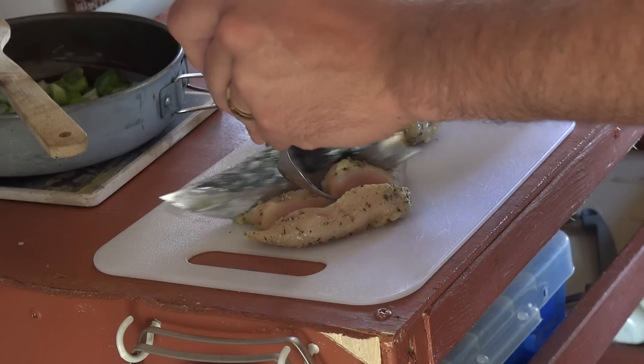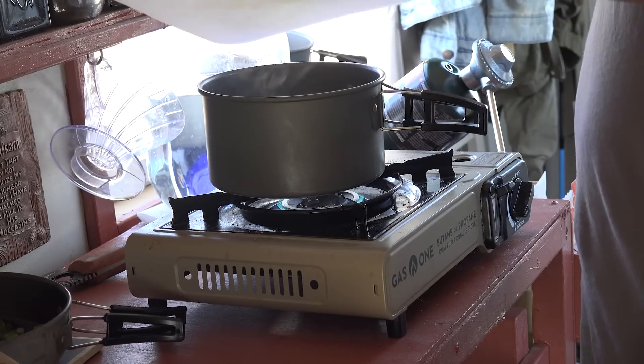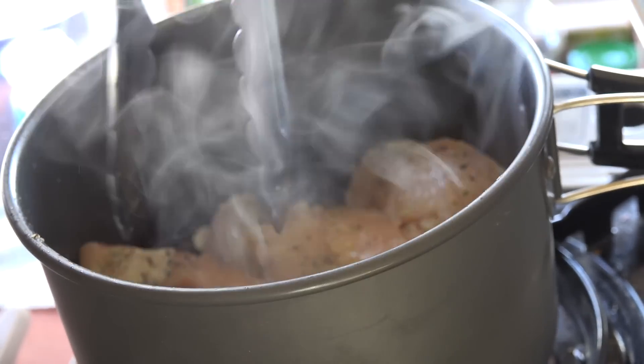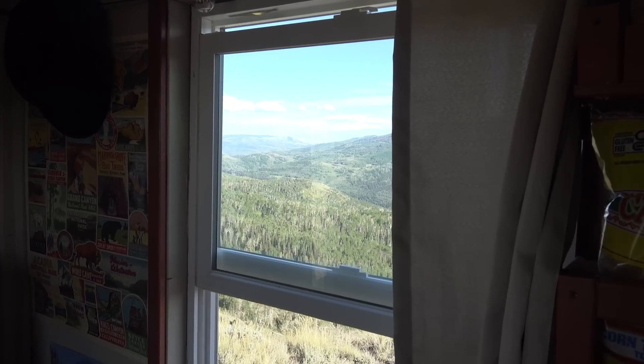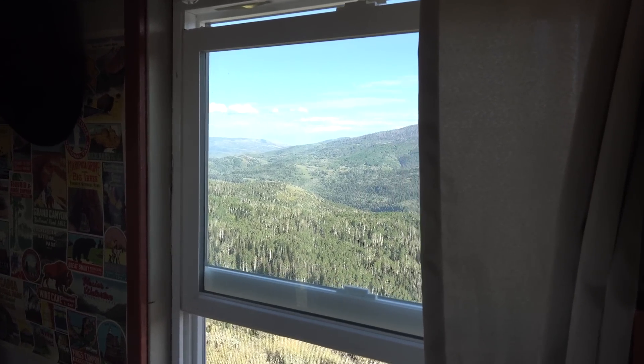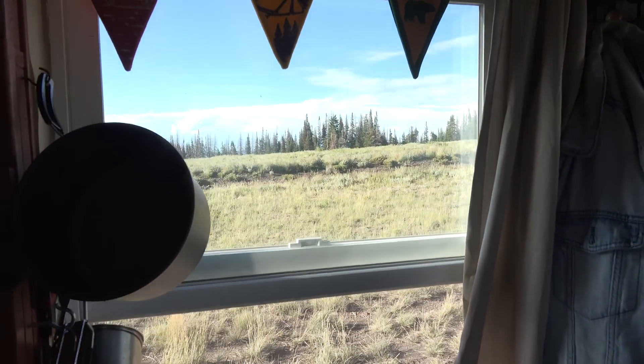I've got this lemon peppercorn chicken, and I think it's going to be really, really good. I still can't get over the fact that this is our view right now. It's not so bad out this side either.